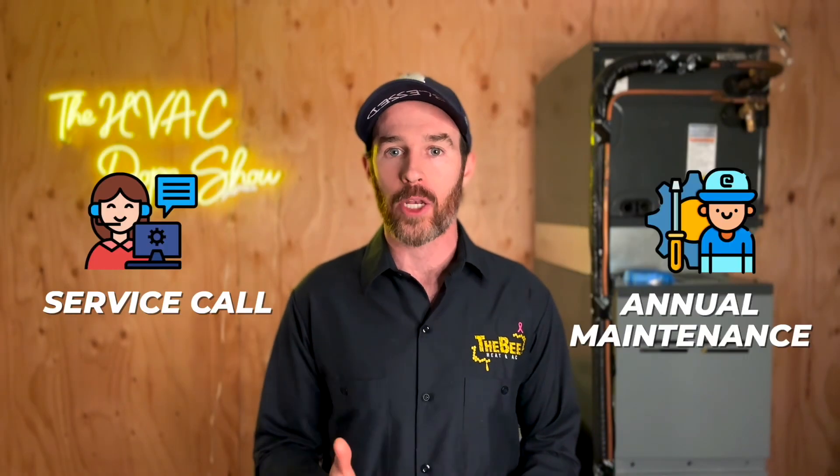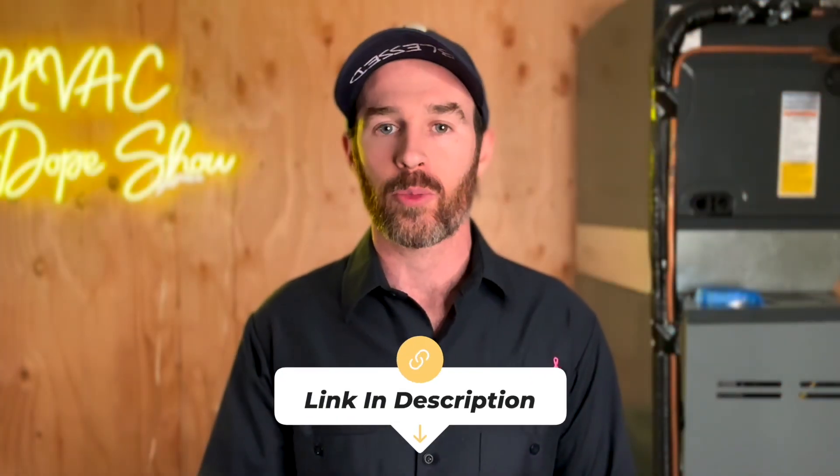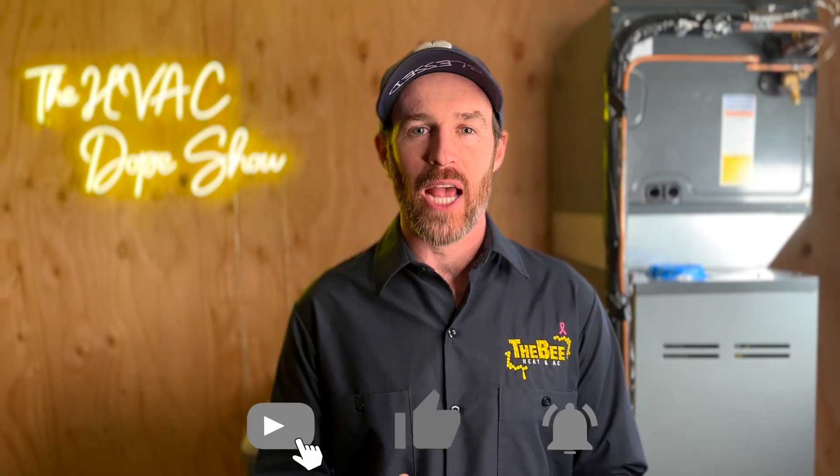There's a link in the description below where you can schedule online at your convenience, as well as an up-to-date list of the cities and states we service so you can stay informed when we start servicing your metro. As promised, there are a few videos popping up on the screen that YouTube thinks you should watch, as well as some videos about our favorite inverter air conditioners — check those out and we'll catch you on the next episode.